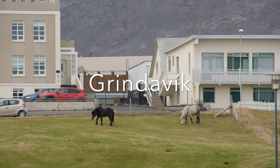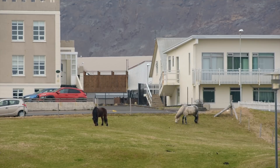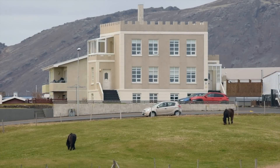Hello and greetings from Iceland. This will only be a short update — a follow-up from my long video yesterday where I covered the situation around Grindavík in detail, and I'm linking to that video.